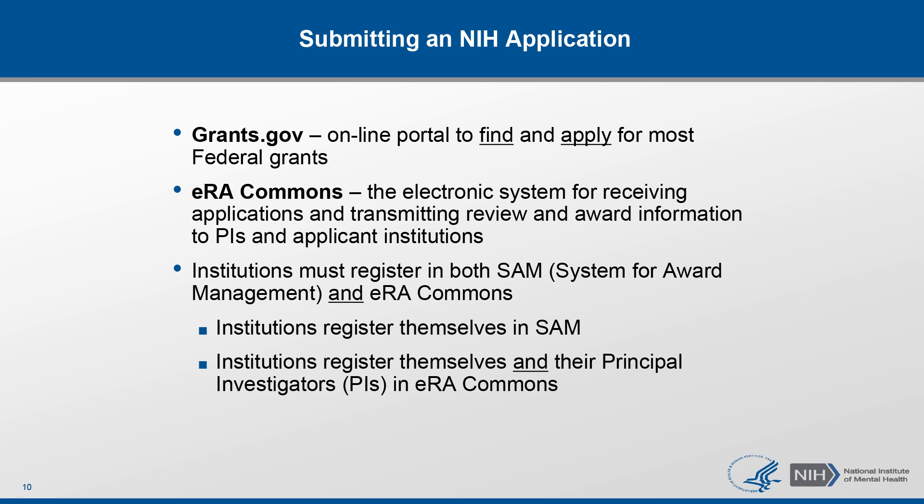When you're applying for an NIH grant, applicant institutions have to complete and maintain registration in a number of systems, such as Grants.gov, eRA Commons, and the System for Award Management. As a principal investigator, you need to be familiar with two of those systems: Grants.gov and eRA Commons. Grants.gov is an online portal used to find and apply for most federal grants within and outside of NIH. It also provides access to all the current application forms. eRA Commons is a system for receiving applications and communicating information about review dates, outcomes of the review, and also awards. Every applicant as a principal investigator must have an eRA Commons account associated with their institution or organization.